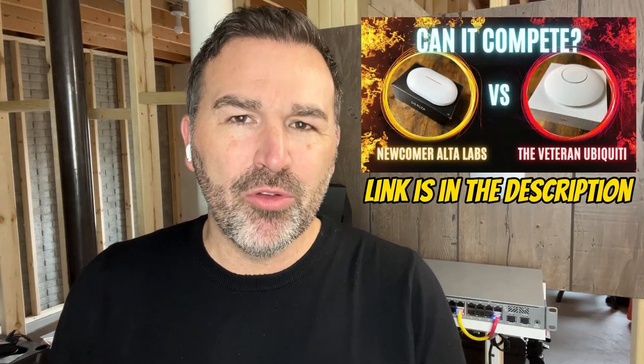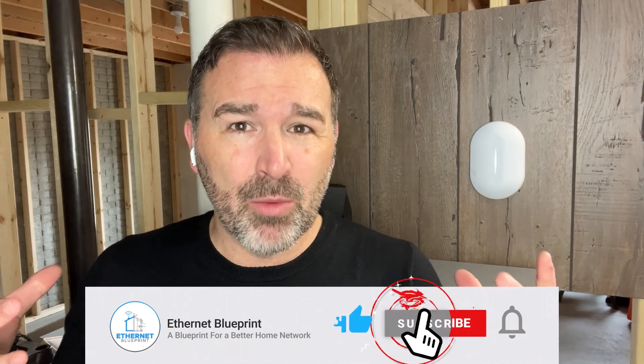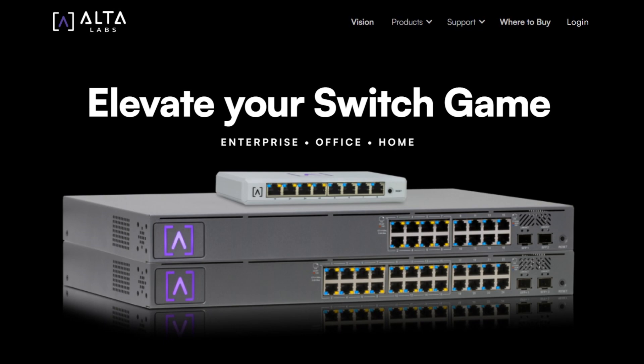Back in August of 2023, I did a review on a couple of the Alta Labs AP6 Pro Access Points after using them in my house for a couple of days. My review basically said I think these guys are going to be a real player in the prosumer home networking space. Since then, they have improved things even more — not only their Wi-Fi and the interface, but they've also released a line of fully managed PoE Plus switches. However, while all that is great, it isn't even the best thing they're doing. So make sure you stay to the end of this video.